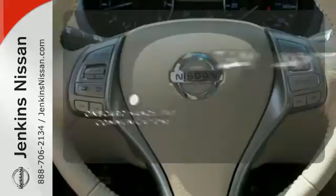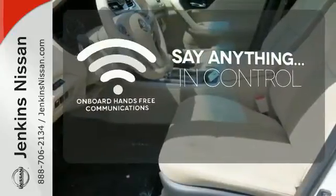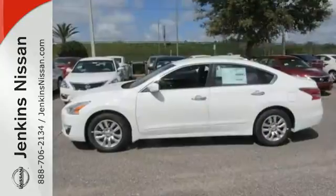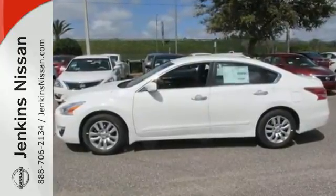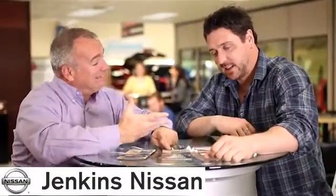The power of your voice has never been more clear with onboard, hands-free communication. This Altima has it all. Stop in and check it out before it's gone. At Jenkins Nissan, honesty is our policy.